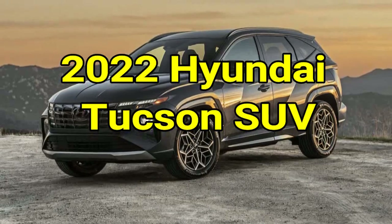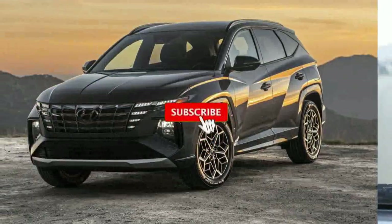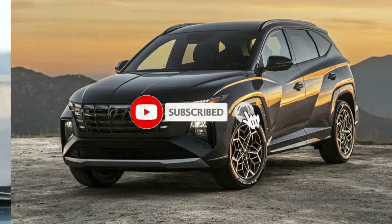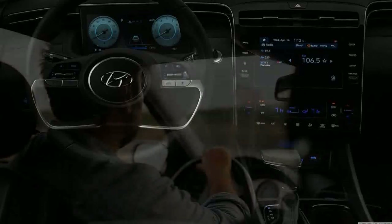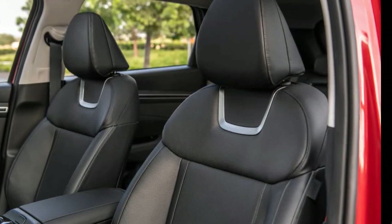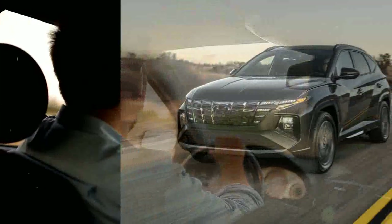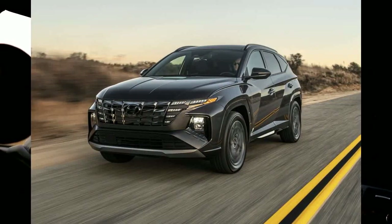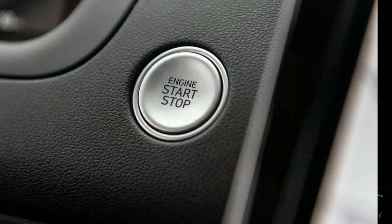2022 Hyundai Tucson SUV. Hyundai has been revamping its lineup of SUVs as of late. Just about everything is a recent addition, including the extra-small Venue and three-row Palisade, or has been redesigned. Now, for 2022, it's the Tucson's turn. This is Hyundai's small SUV that competes against the likes of the Honda CR-V and Toyota RAV4. It's historically played things safe and stuck to conservative styling conventions, but not the 2022 Tucson.